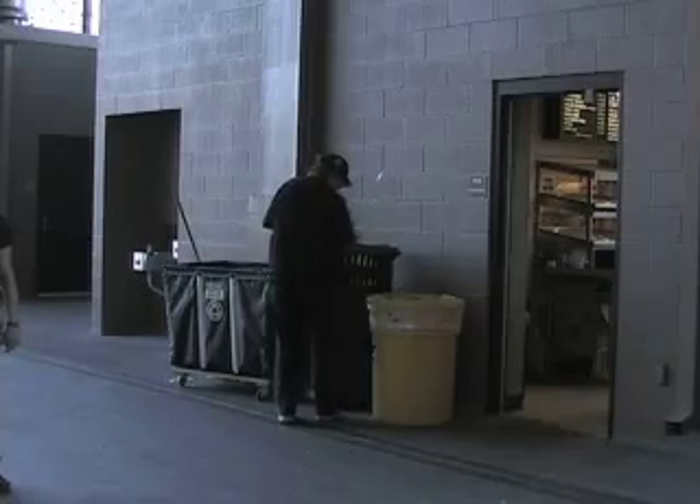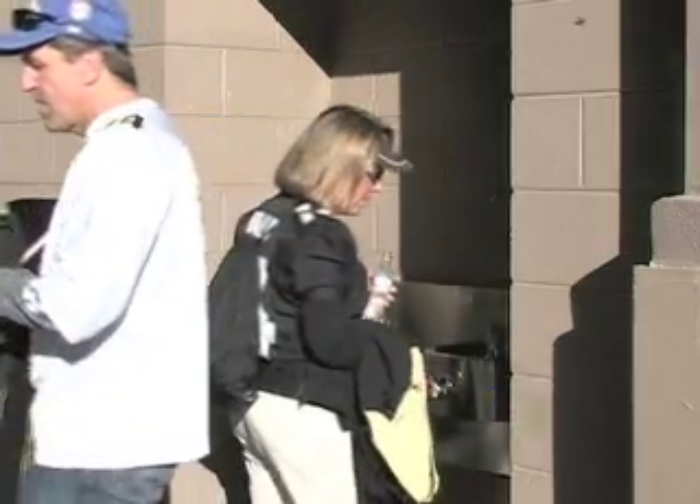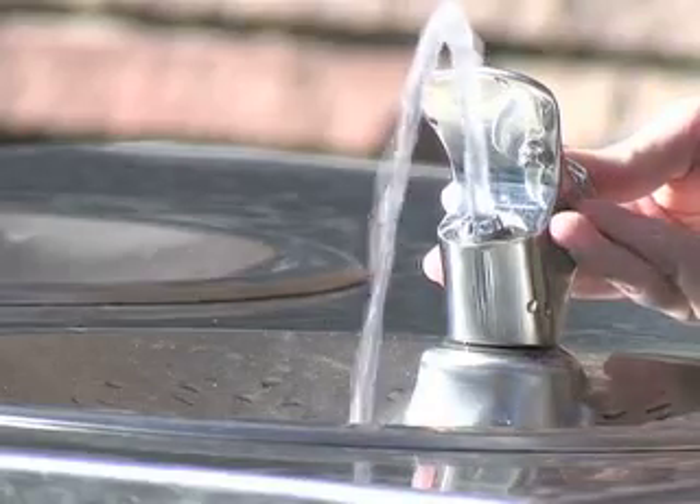Until the university fixes the broken fountains on the northeast side of the stadium, fans are forced to use the water fountain located on the southeast end between gates 6 and 7. There are also water fountain carts in the very front of the stadium.